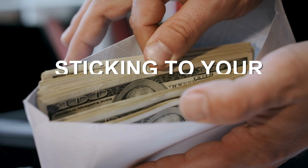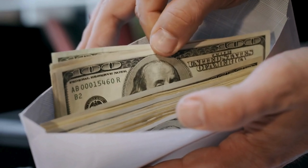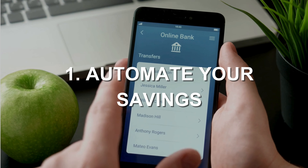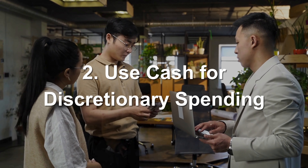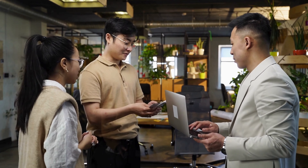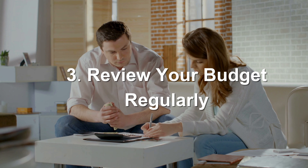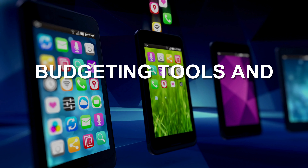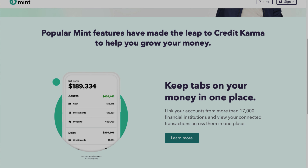Step three is sticking to your budget. This can be the hardest part, but with some practical tips you can do it. Number one, automate your savings — set up automatic transfers to your savings account. Number two, use cash for discretionary spending — withdraw a set amount of cash for things like dining out or entertainment. Number three, review your budget regularly — check in weekly or monthly to ensure you're staying on track.